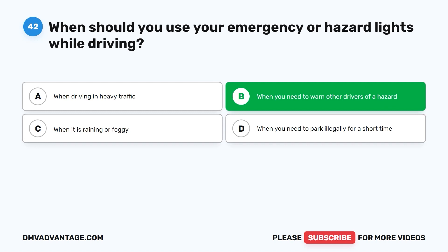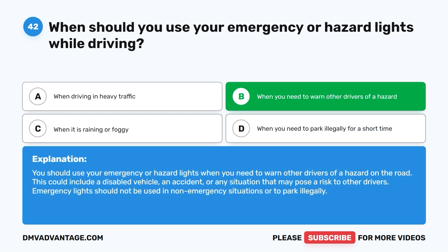The correct answer is B: when you need to warn other drivers of a hazard. You should use your emergency or hazard lights when you need to warn other drivers of a hazard on the road, such as a disabled vehicle, an accident, or any situation that may pose a risk. Emergency lights should not be used in non-emergency situations or to park illegally.